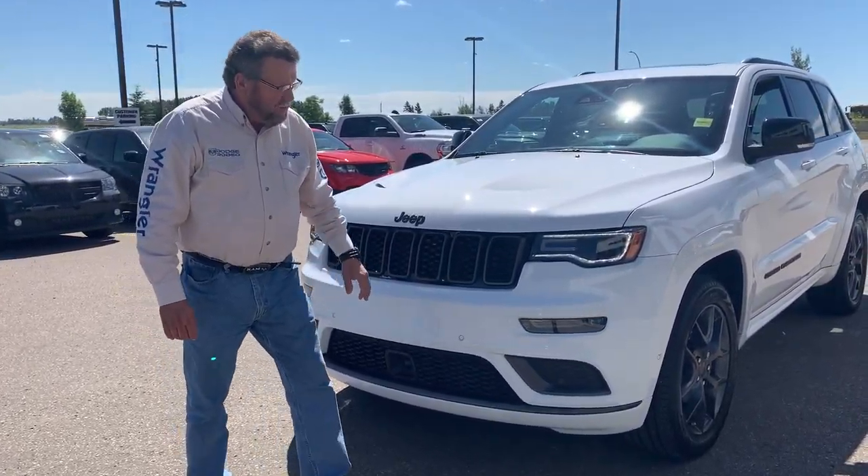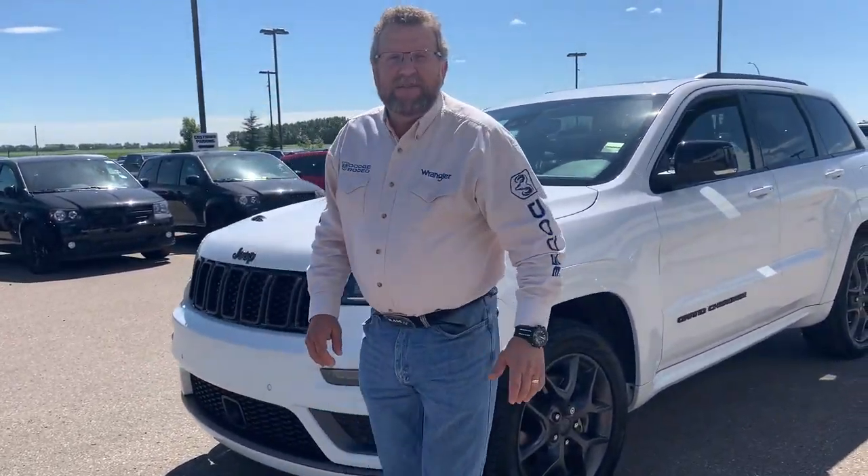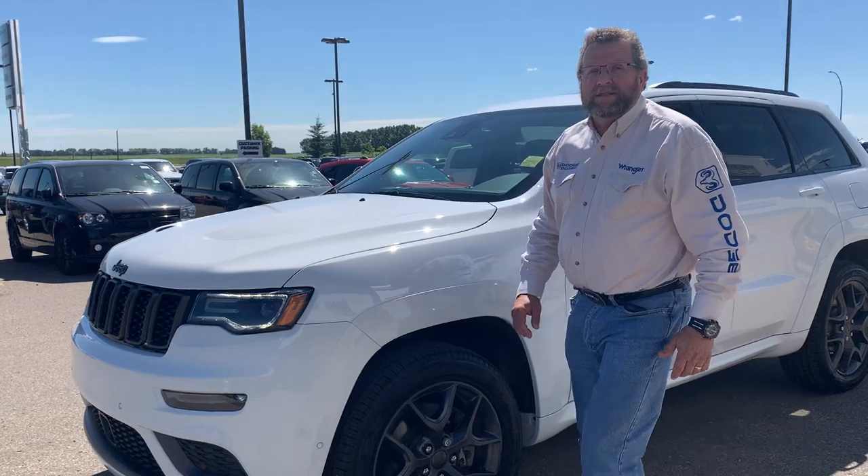It's got the front sensors, adaptive curves, and under this cool-looking hood, it's the 5.7 V8 Hemi. Lots of power there!